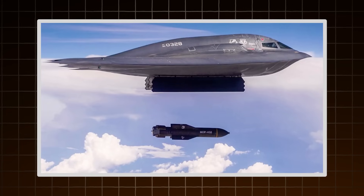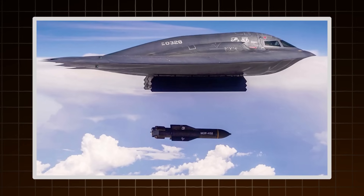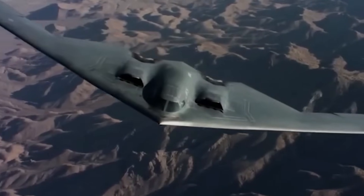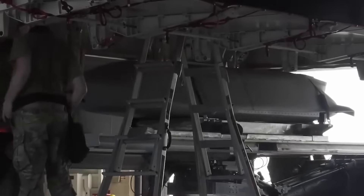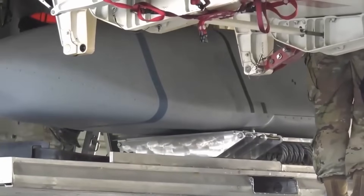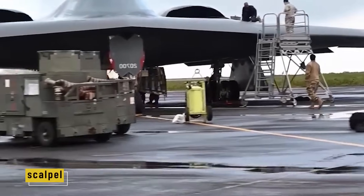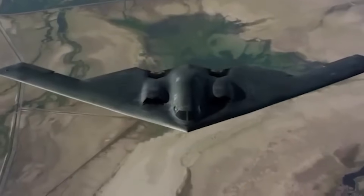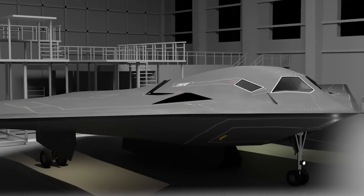The B-2 is designed for deep strikes against buried command centers or weapon silos. It flies through contested airspace, evades radar, and delivers its payload before the enemy knows what hit them. Whether flying solo into a well-defended target or as part of a larger strike package, the B-2 serves as the scalpel in the U.S. military's toolkit — precise, silent, and devastating. But that level of performance comes with a staggering price tag, and that's where the B-2's most controversial chapter begins.